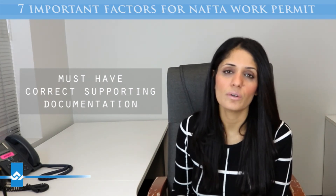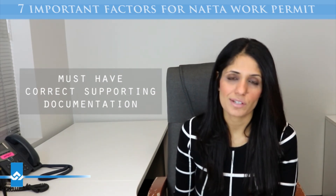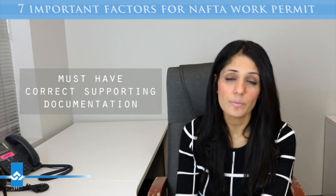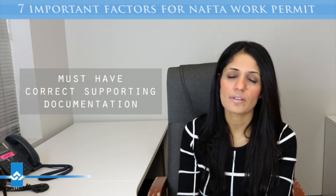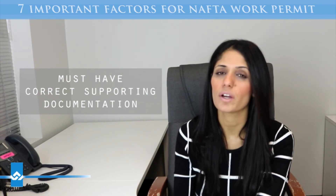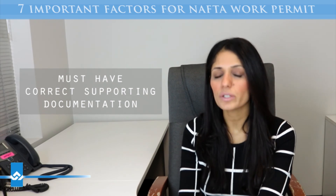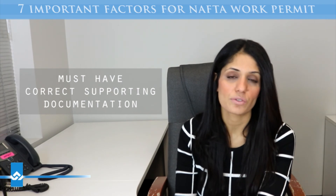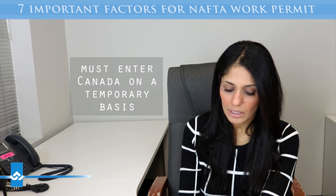The sixth is you must have the correct supporting documentation. This is difficult to summarize because depending on what occupation you're applying under, the requirements differ. Most occupations require a degree and/or experience. Look at the NAFTA list to see which degree is specifically required and how many years of work experience are needed. For example, if three years of work experience are required, prove it with employment reference letters and proof of work.